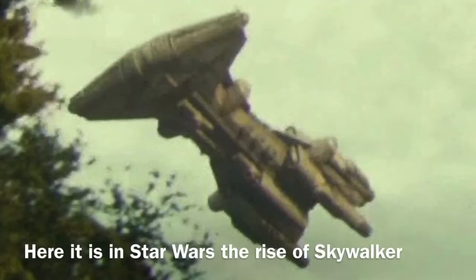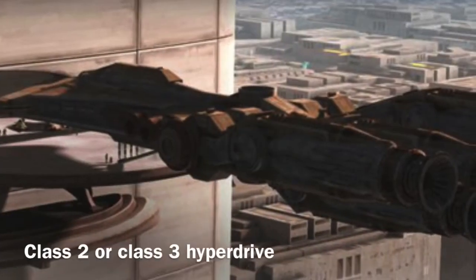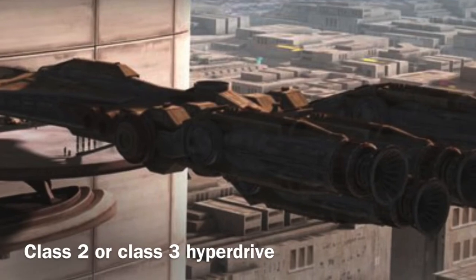The Paladin class Corvette was also equipped with a hyperdrive. However, the hyperdrive specifics say it's either a class 2 or a class 3 hyperdrive — I am unsure which it is.